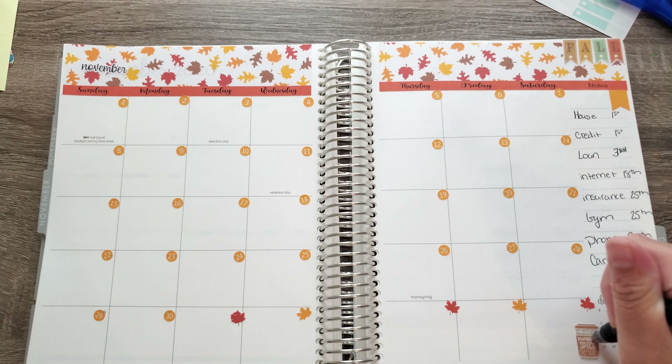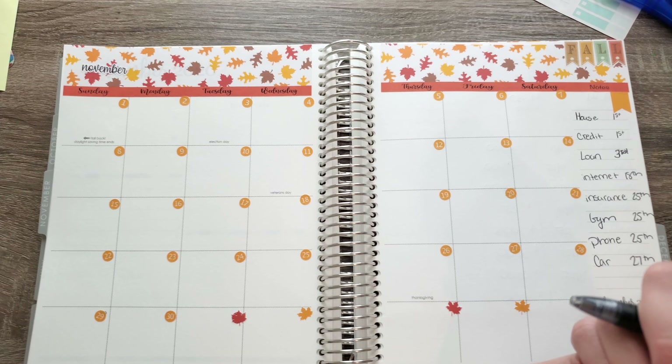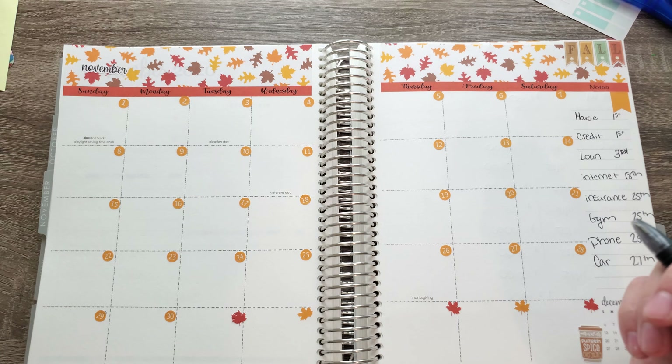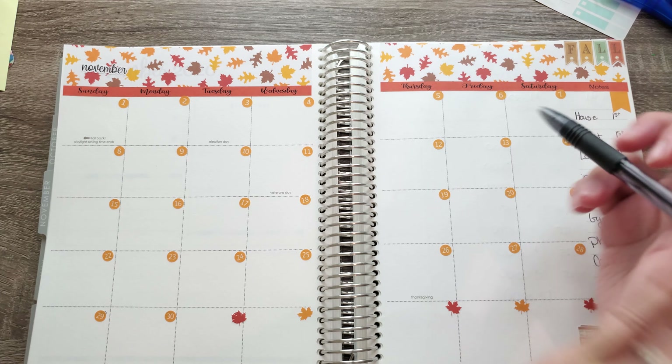The fall and pumpkin spice stickers actually came from Miss Callie Budgets here on YouTube, Instagram, and Etsy. Absolutely love her — she's one of my good friends on here too. I hope y'all have a great week, happy Election Day again while you're watching this, and I will see you guys on Saturday for a Subscriber Saturday video.